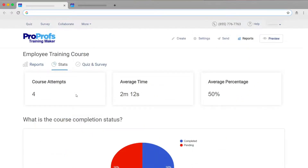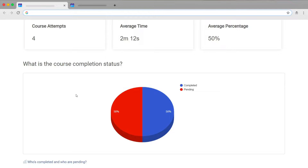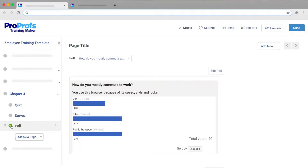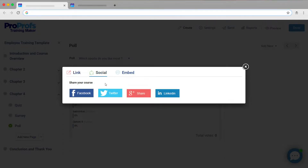Testing and assessment in an LMS enables you to not just evaluate learning progress, but also improve training. It allows embedding quizzes, surveys, and polls to measure knowledge retention and gather feedback. Also, it should allow the sharing of courses, quizzes, and tests on social media platforms so that learners find them easily.